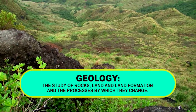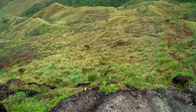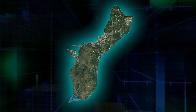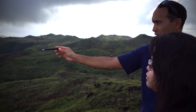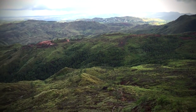Geology is the study of rocks, land, and land formation. Geology teaches us more about the earth and its development. At 214 square miles, Guam's geology is pretty unique. Mark Cruz, the regional environmental coordinator from Naval Facilities Engineering Command Marianas, gave us a front row seat to one of the most spectacular views on island in the village of Petey.